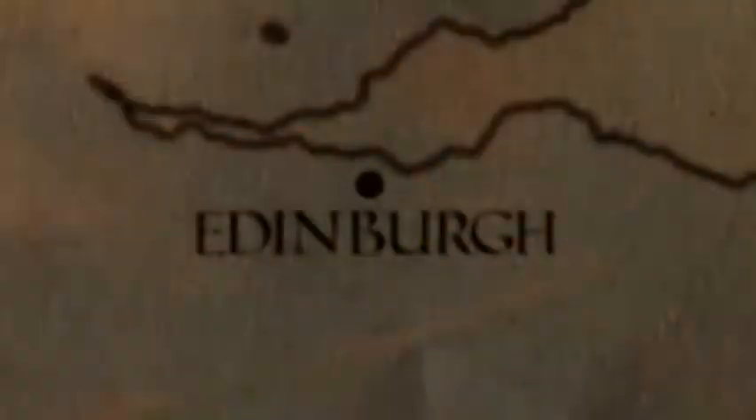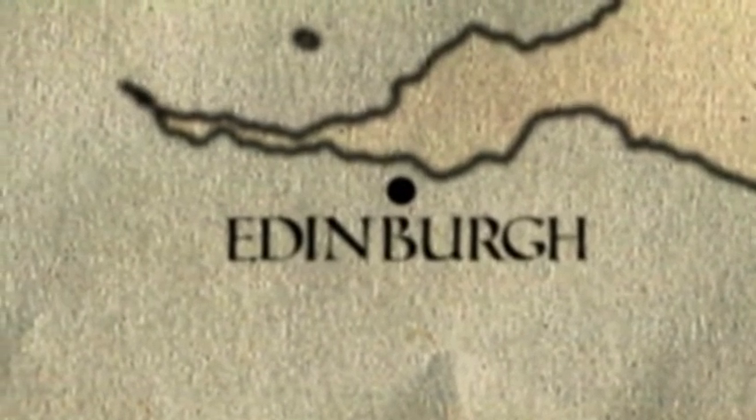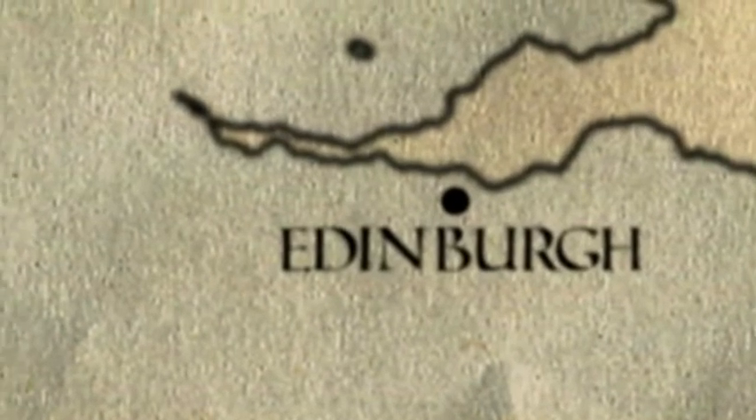As the English army lumbered on, getting hungrier, there was no sign of the enemy. Then at Edinburgh, a scout reported that Wallace was just 20 miles away in Falkirk, ready to pounce if the English retreated. Edward ordered a forced march.